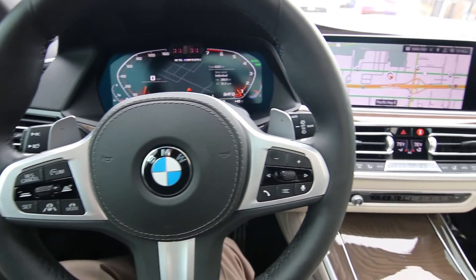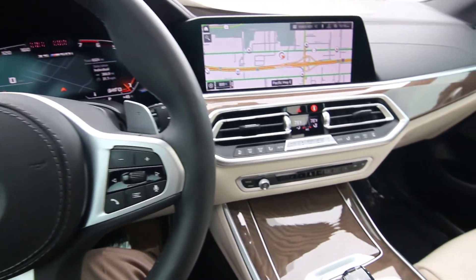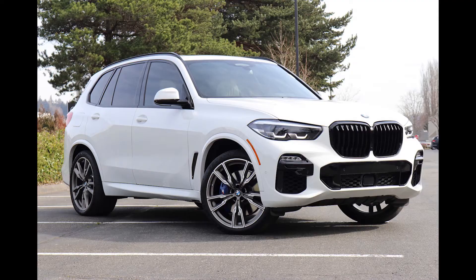Hello, Joe here from Infinity of Tacoma. Today I'm going to tell you about this beautiful 2020 BMW X5M 50i.